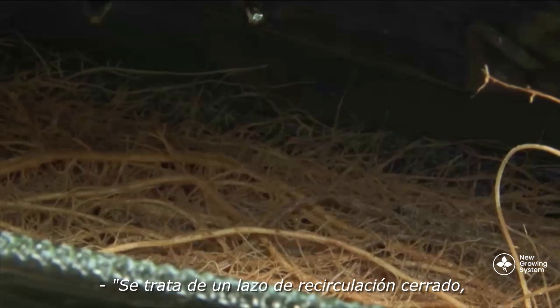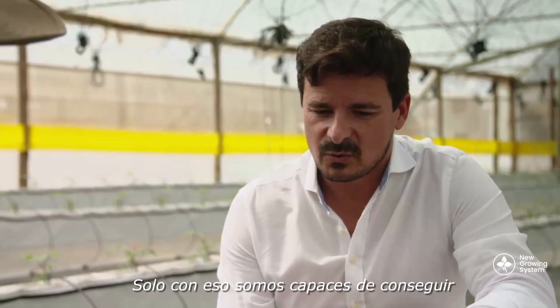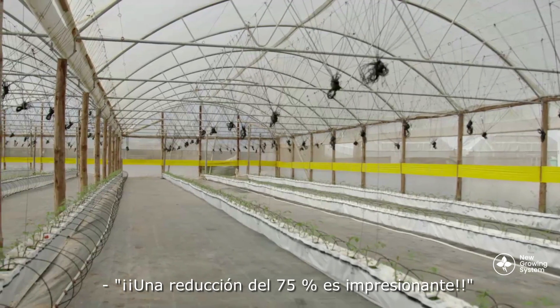The plant roots grow directly into water, and that water is constantly flowing and recirculated. It's an enclosed recirculating system. We are irrigating by gravity and then collecting the water and recirculating it again. By that alone, we can achieve 50 to 75% water savings.